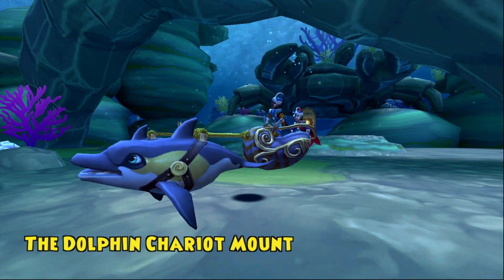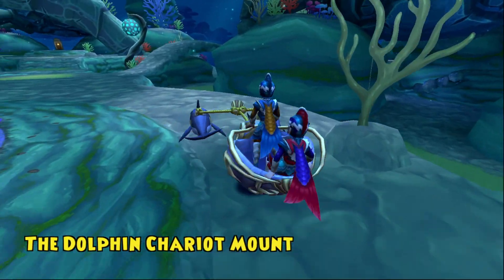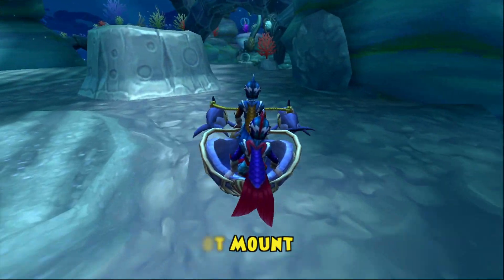The two-player Dolphin Chariot Mount has one porpoise! Well, actually, it has two! Hop into this fin-tastic chariot with a friend and surf through the spiral in seafaring style!